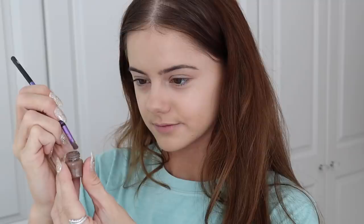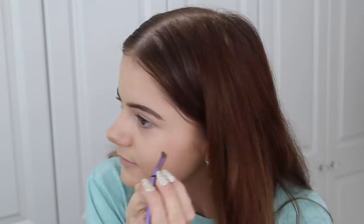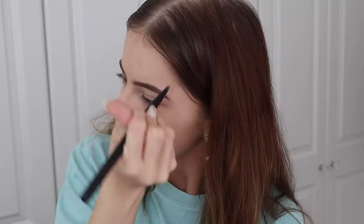Next I do my eyebrows — I brush them first to get them in shape, then fill them in with brow pomade and a little eyebrow brush. I always do them bigger than I mean to, so I always have to go back and reshape them with concealer, which is an unnecessary step but I always feel like I have to do it. I then blend in concealer under my eyes and around my nose, and I use a setting powder mainly under my eyes so the foundation and concealer will set.